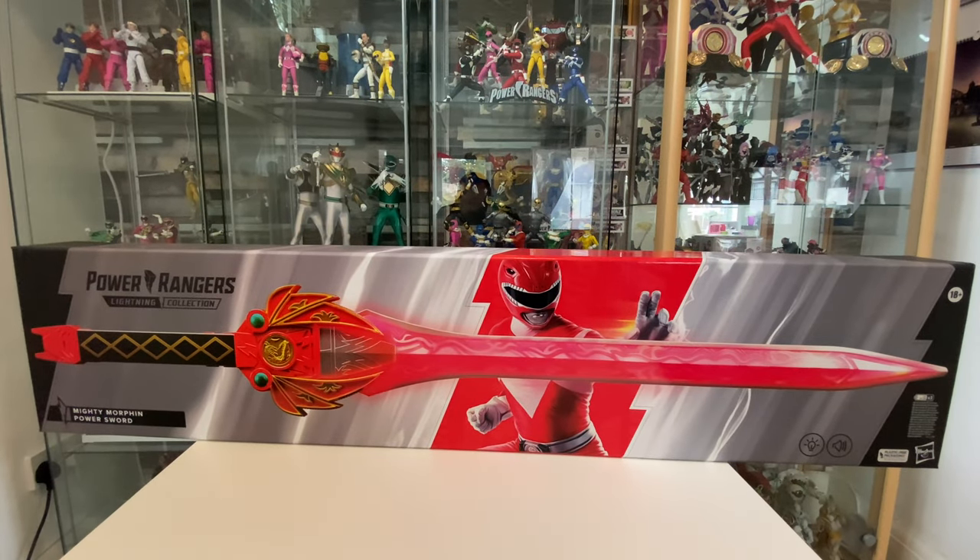Welcome back to the channel. This is exciting because this is so far the most expensive Lightning Collection item that we have to date - the Lightning Collection Red Rangers Mighty Morphin Power Sword.